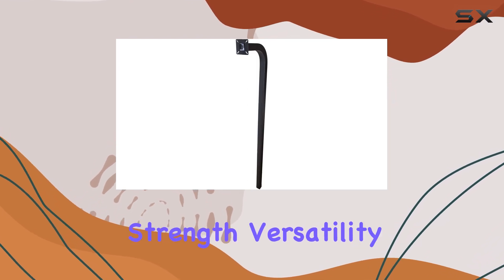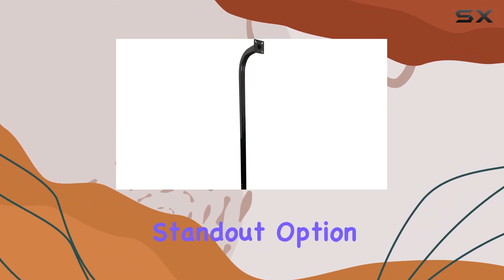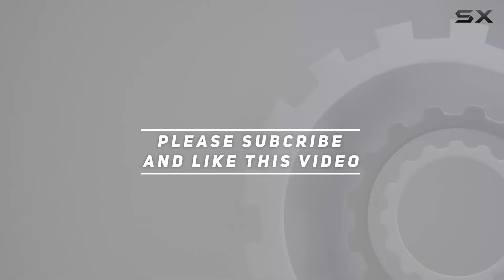It combines strength, versatility, and ease of installation, making it a standout option in its category. Check out the video description for updated price, and thank you for watching this video.